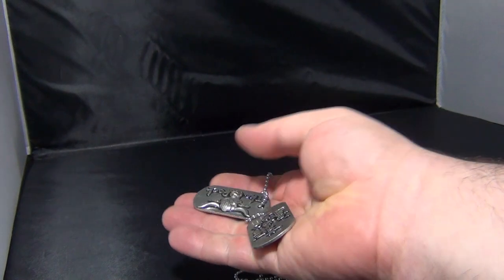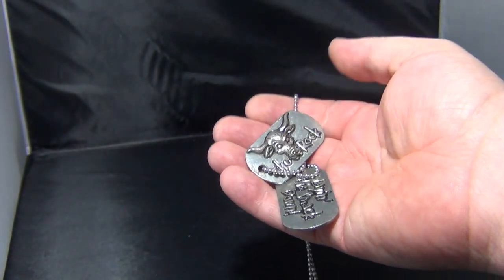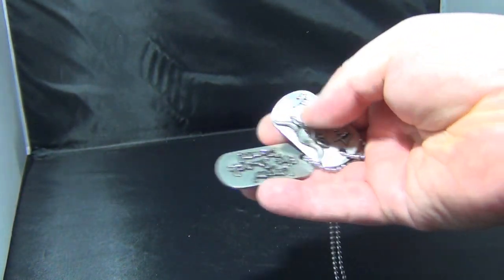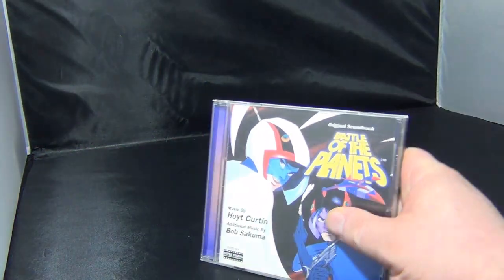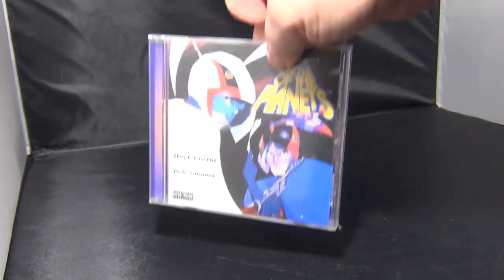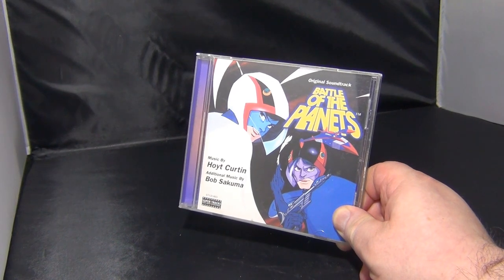Next up we have some dog tags from The Rock. I used to work in the video game industry and sometimes I'd get promotional stuff. This was for one of the WWE — or WWF back then — games that came out. So this is from 1999. I don't have much of that sort of stuff left, but this was a promotional thing I got through working in the games industry. And the final thing from this box is the Battle of the Planets CD soundtrack — probably the last CD that I bought, to be brutally honest. I used to enjoy this show. I was never a fan of the original Gatchaman, but I like the American version with the names changed and the song. So yeah, I got the soundtrack. And that is the first box.